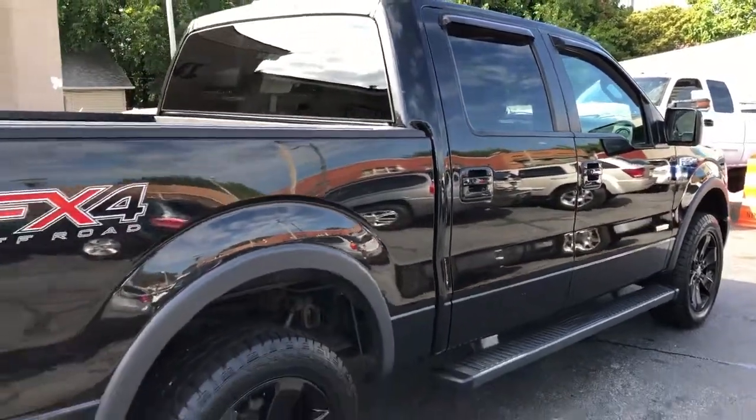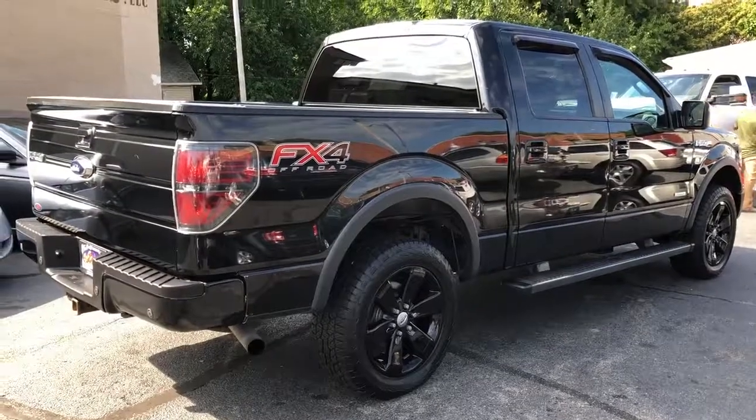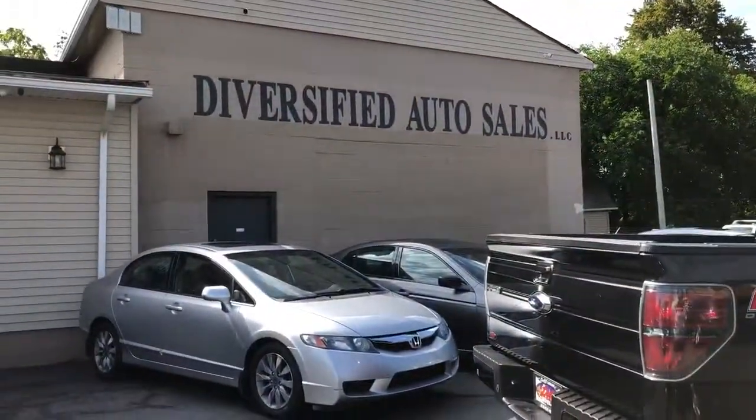Wow, folks — it's for sale right now at dascleveland.com.